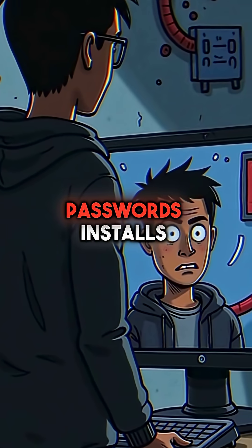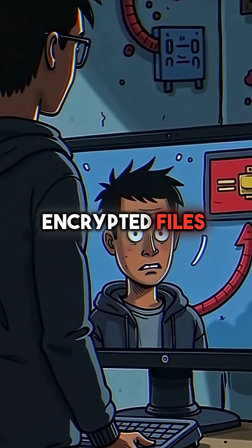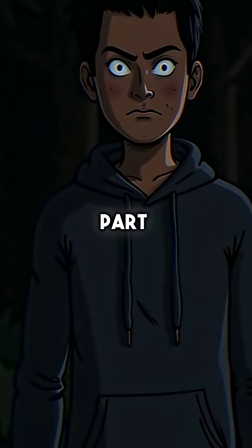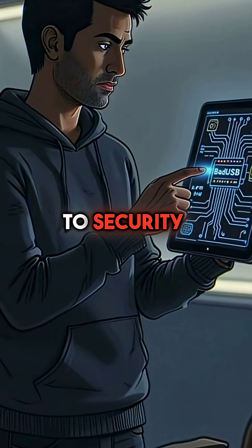In those few seconds, it steals passwords, installs backdoors, and accesses your encrypted files. The worst part? Bad USB attacks operate at the hardware level, making them invisible to security software.